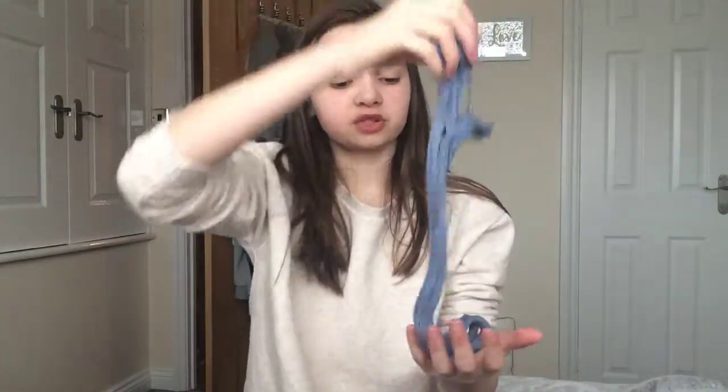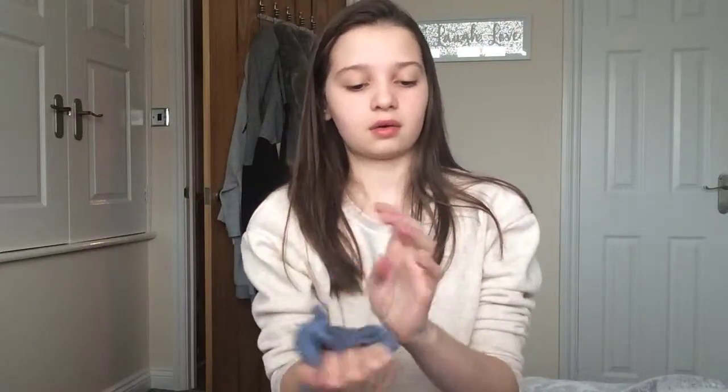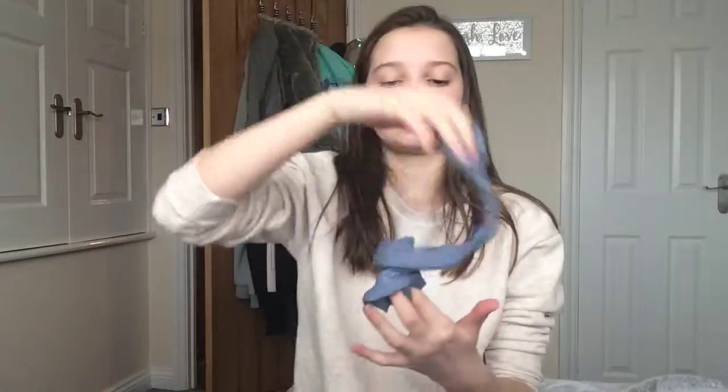It stretches, it pops, there's no residue on my hands, and there are only a couple of beads which is not a big deal. The glitter is very pretty in it.